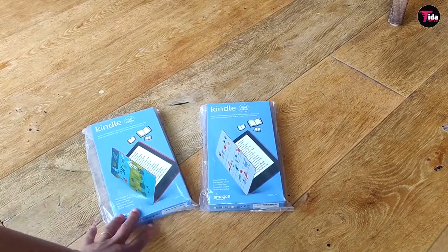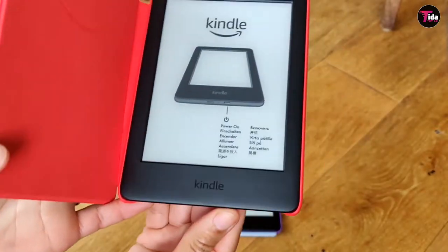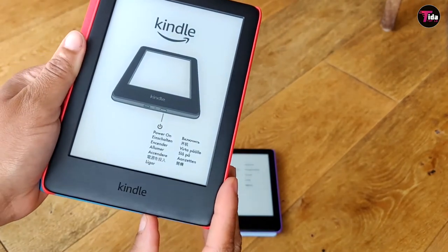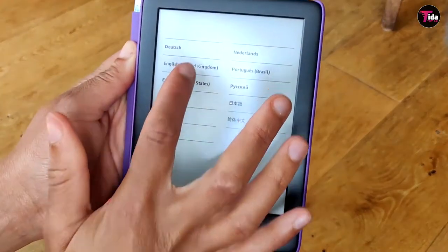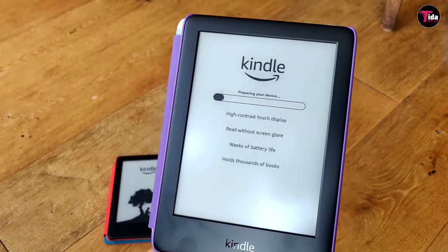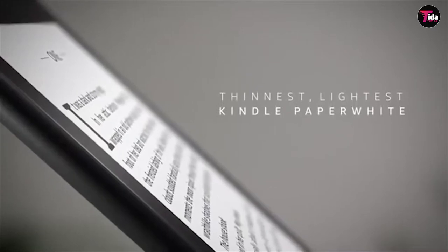Number 9 is Kindle Kids Edition Rainbow Birds Cover. With multiple fun kids cover options to choose from, this package includes a 10th generation Kindle with a 2-year guarantee and 1 year of Amazon Kids Plus, giving them access to over 1,000 books like Harry Potter and Gangsta Granny, with weeks of battery life. The Kids Edition Kindle has no screen glare, no games, ads, or videos, so zero distractions and fine for bedtime.